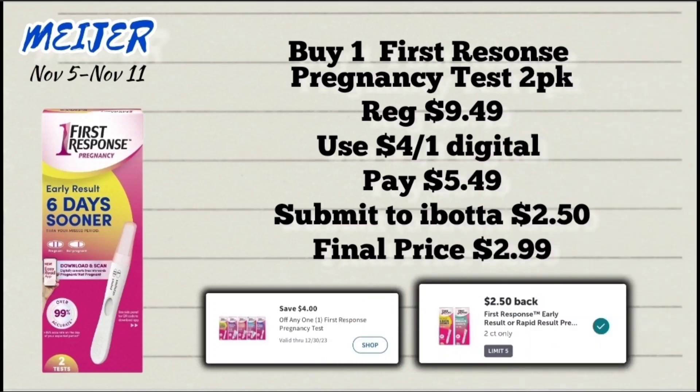We're going to start with a deal on the First Response two-pack pregnancy test, priced at $9.49. We have a $4 off digital coupon, so with that you'll pay $5.49 at the register, but then you're going to submit your receipt to Ibotta for $2.50 back, making the final price $2.99.